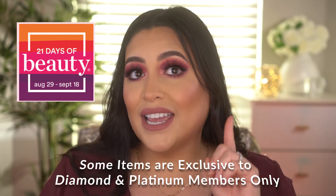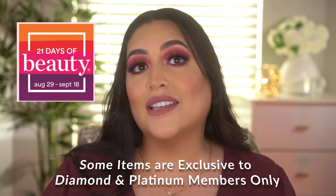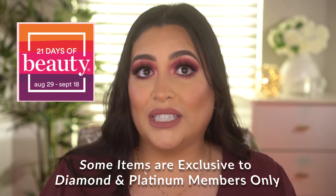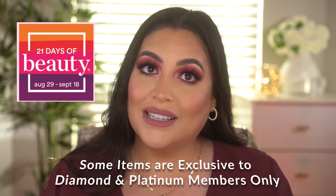They also have a rewards program — it's free to sign up, they keep track of every dollar you spend, and they give you cash back. Now, for the sale: it's 21 Days of Beauty, so each day they feature different products that are 50% off for that one day only. Some purchases are in-store, some are exclusive to online only, and as with most sales, it's while supplies last.